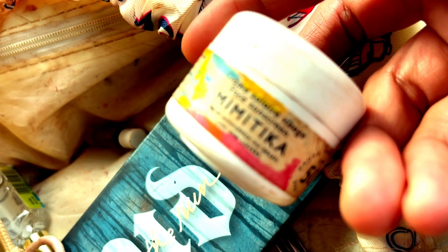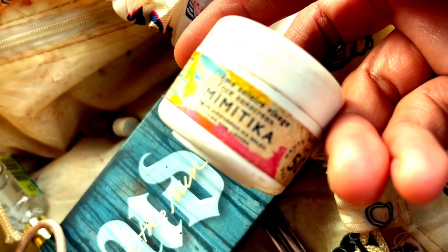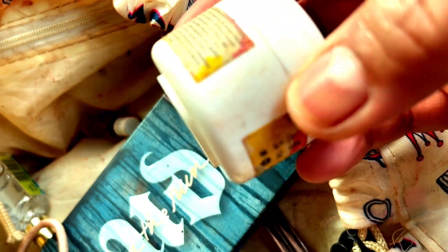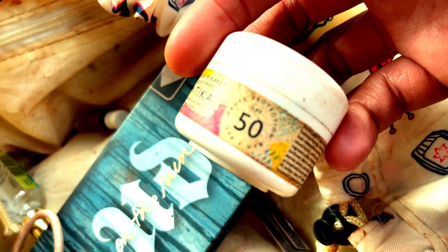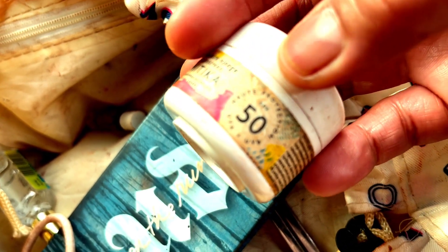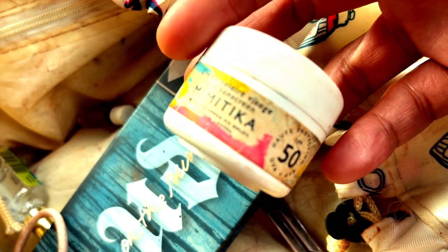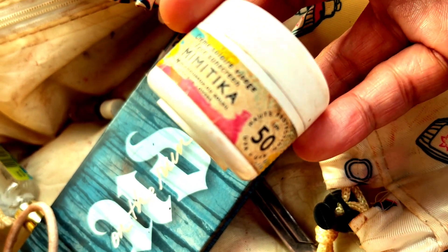This is a Mimitita facial moisturizer from one of my beauty boxes. It's good for face prep before foundation and it's got SPF 50, which is nice. This whole makeup stash is from last year so it's more of a summer-based setup, hence all the SPF and tanning items.